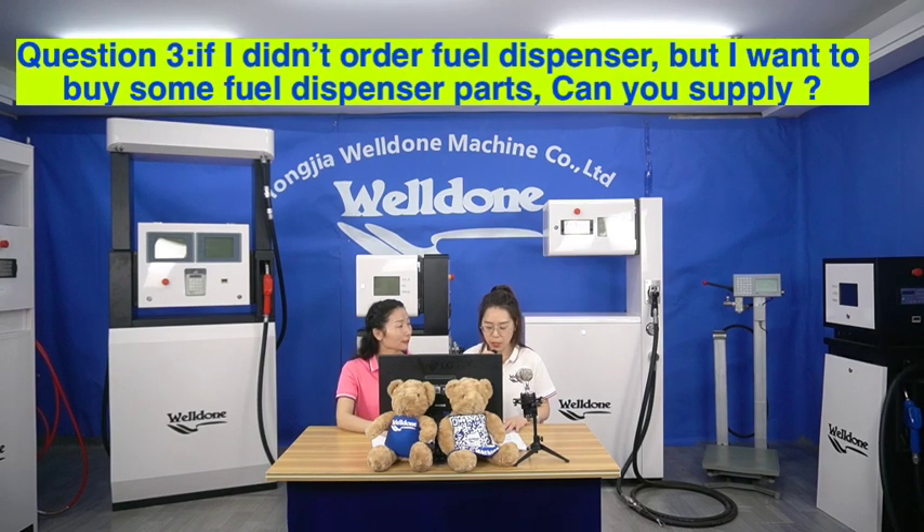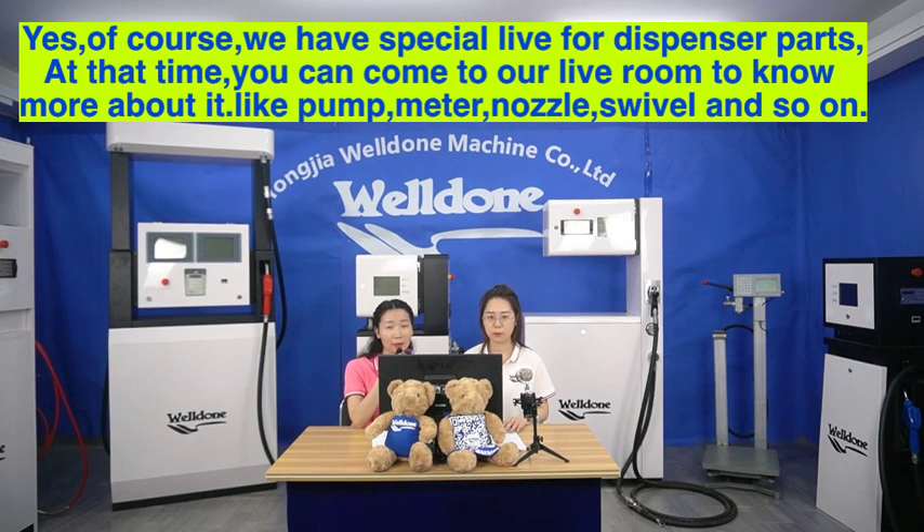Question 3. If I didn't order a fuel dispenser but I want to buy some fuel dispenser parts, can you supply? Yes, of course. We have a special live session for dispenser parts. You can come to our live room to know more about parts like pump, meter, nozzle, swivel, and so on.